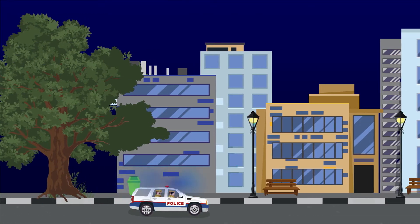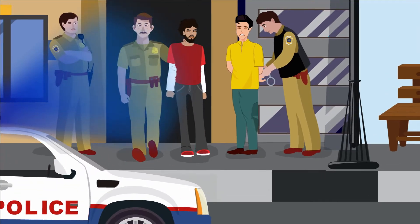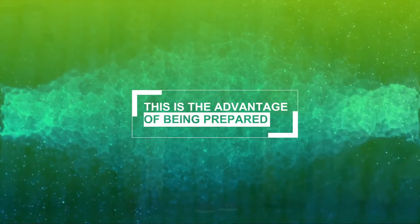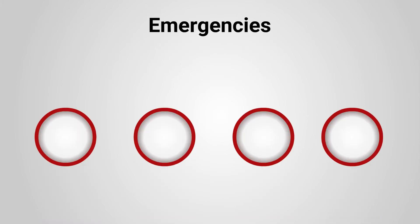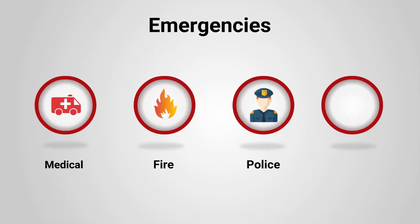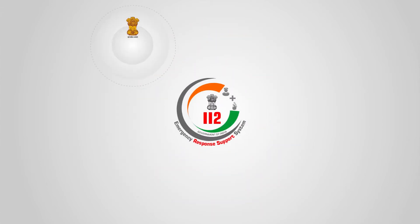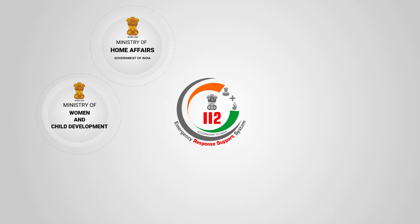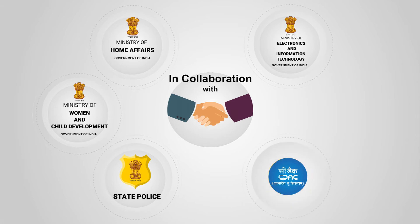The ERC call taker immediately identified nearby available police vehicles and directed them to reach her. Navigating to their location, the police were able to quickly reach the spot within minutes and grab those men. This is the advantage of being prepared. To keep its citizens safe in different kinds of emergencies, the 112 India App has been launched by the Ministry of Home Affairs, the Ministry of Women and Child Development, Government of India and State Police, in collaboration with the Ministry of Electronics and Information Technology and CDAC.